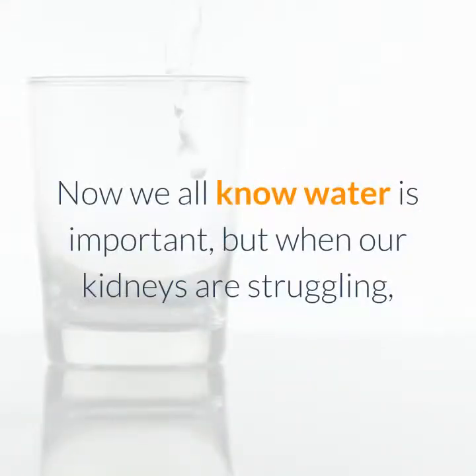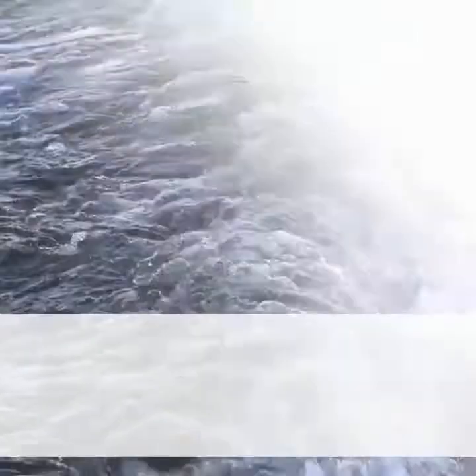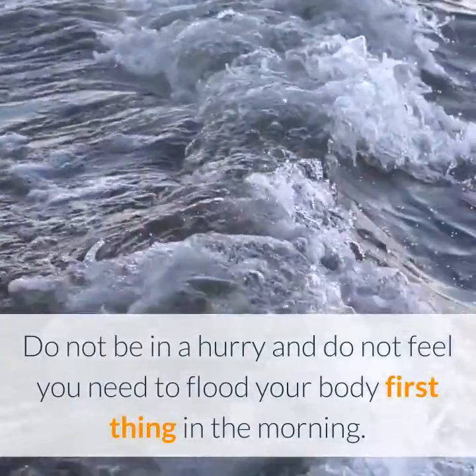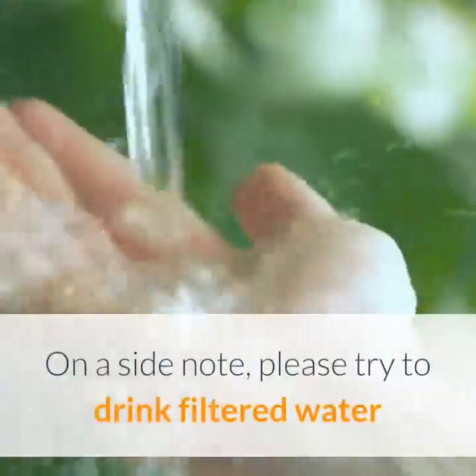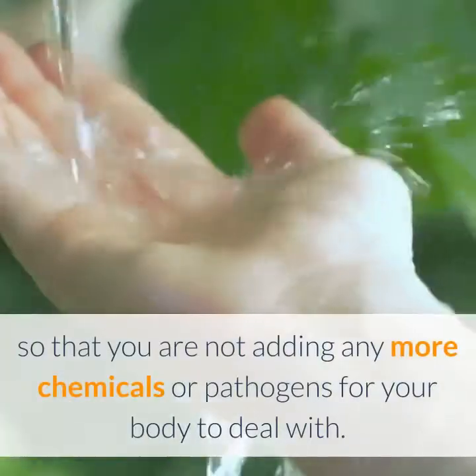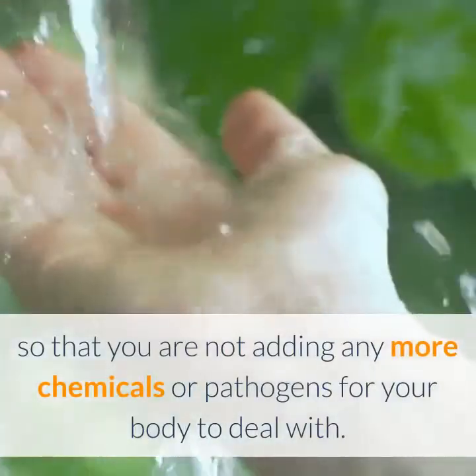We all know water is important, but when our kidneys are struggling, we do not want to add any extra pressure. Do not be in a hurry and do not feel you need to flood your body first thing in the morning. Please try to drink filtered water so that you are not adding any more chemicals or pathogens for your body to deal with.